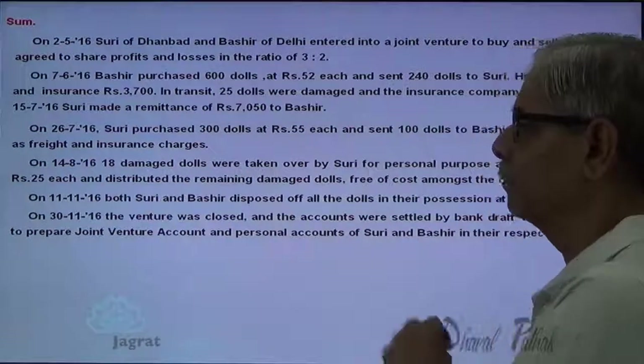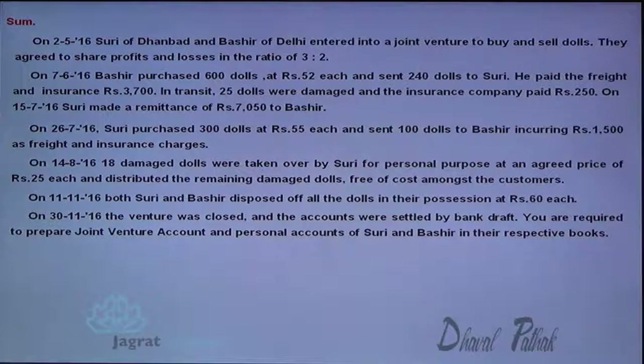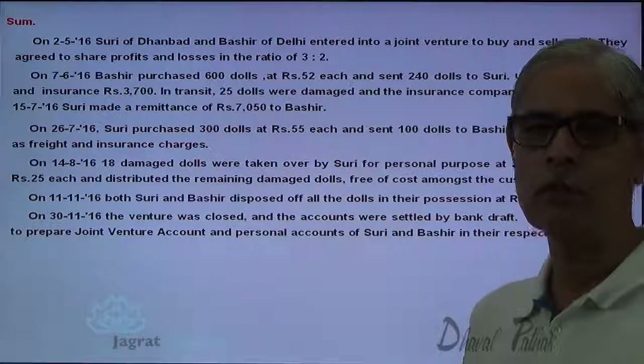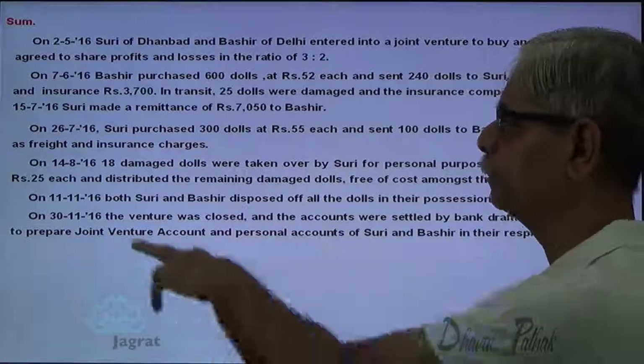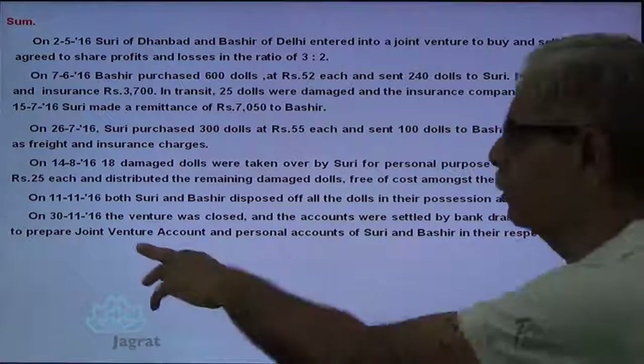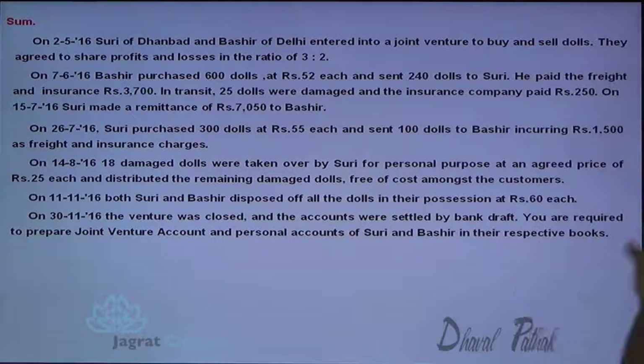On 11th November, both Suri and Bashir disposed of all the dolls in their possession at $60 each. We are required to find out the number of dolls in possession of each partner by preparing a working note. On 13th November, the venture was closed and the accounts were settled by bank draft. We are required to prepare the joint venture account and personal accounts of Bashir in respective books.